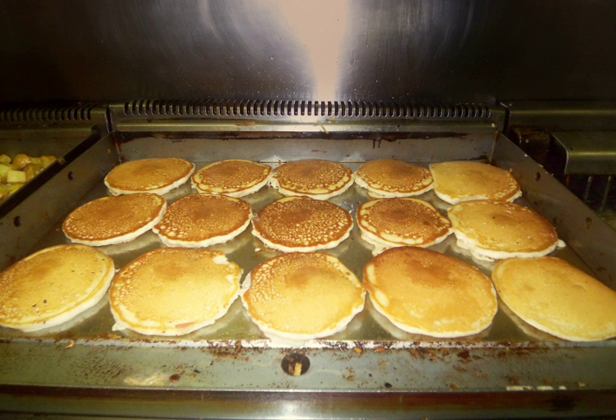A griddle is a cooking device consisting of a broad flat surface heated by gas, electricity, wood, or coal, with both residential and commercial applications.